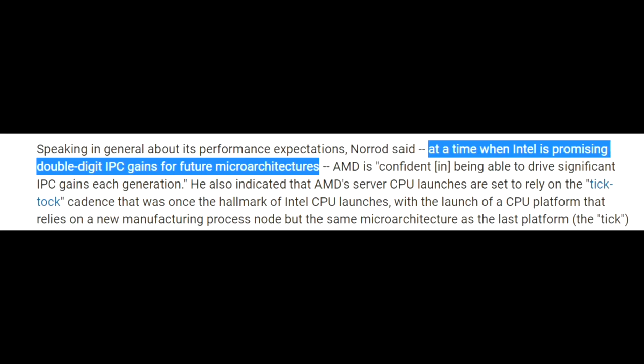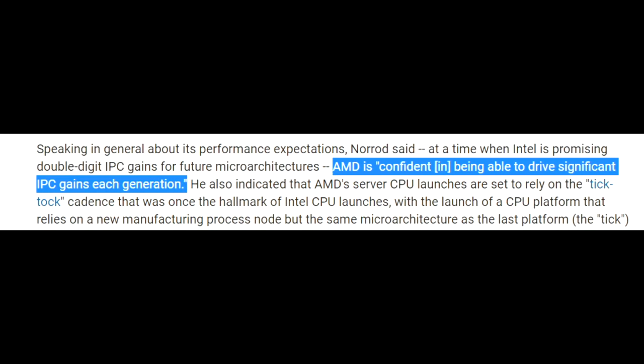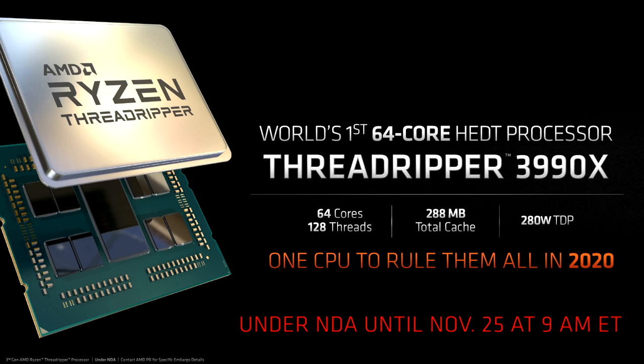He continued, asserting that Zen 3 will deliver performance gains right in line with what you would expect from an entirely new architecture. At a time when Intel is promising double-digit IPC gains for future microarchitectures, AMD is confident in being able to drive significant IPC gains each generation. And to be blunt, Forrest isn't guessing here, because we already know that Milan is sampling. This is a completely different AMD, even going back to the early Opteron days — on the CPU side of things, they have turned into a relentless execution machine. What a difference from the Bulldozer days.